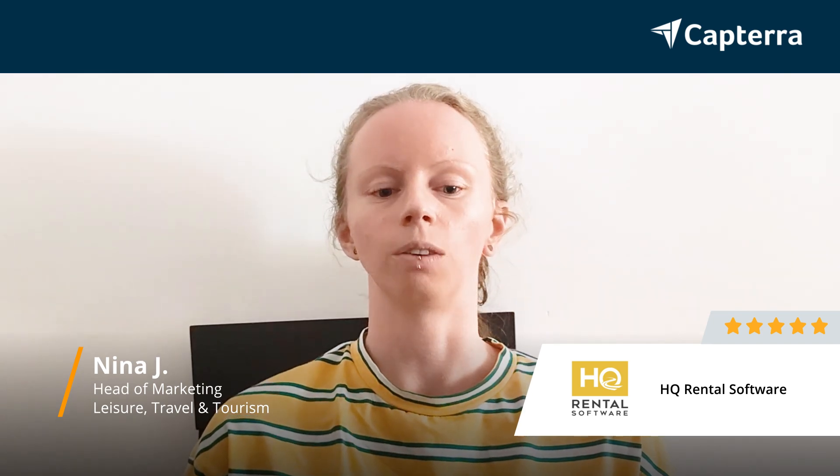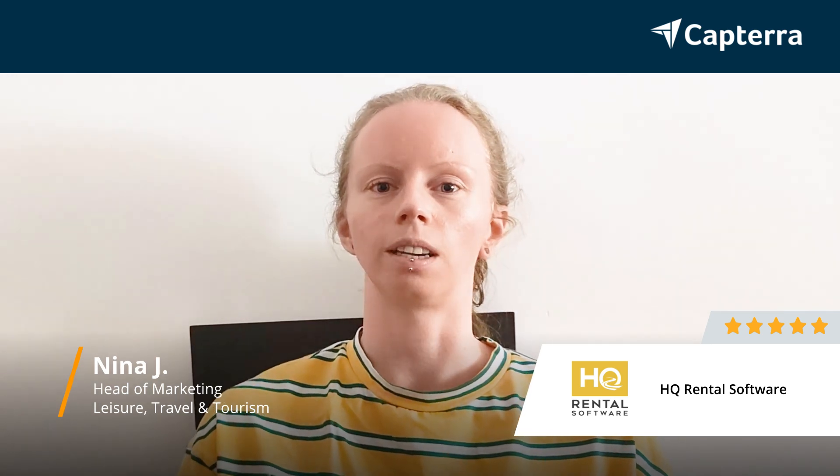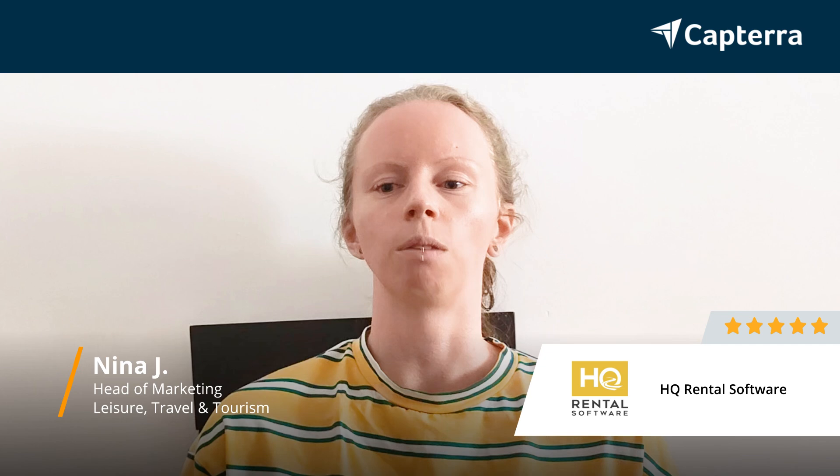My name is Nina and I work as the head of marketing at a car rental business in the south of Spain near Malaga. We have short-term rentals, we have leasing, we have long-term renting, and because we wanted to move more towards short-term renting we started using HQ Rentals. Overall I would give them five out of five stars.